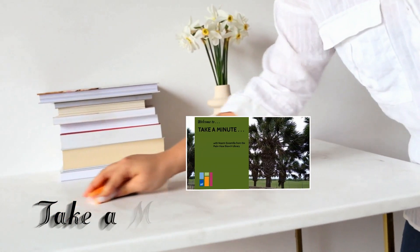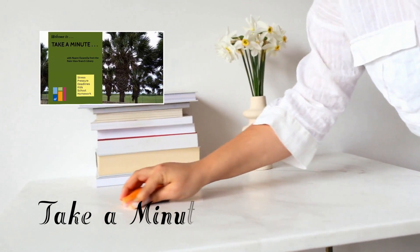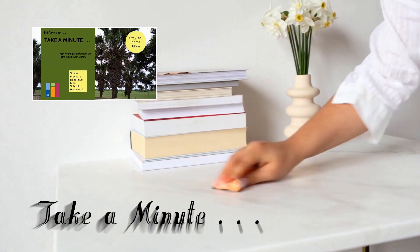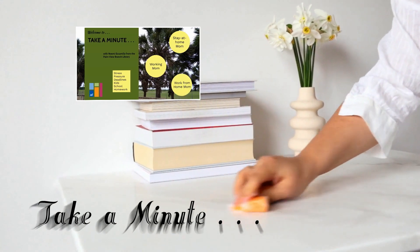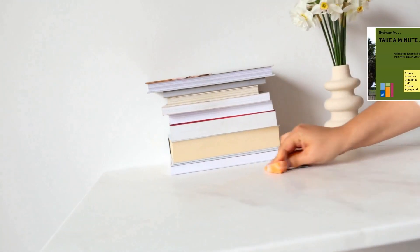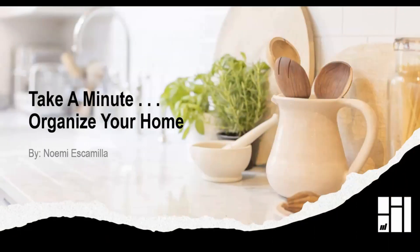Welcome to Take a Minute. I'm Noemi and in these stressful times, I'm here to share some tips with stay-at-home moms, working moms, and everything-in-between moms. In this week's Take a Minute, we want to help you organize your home.